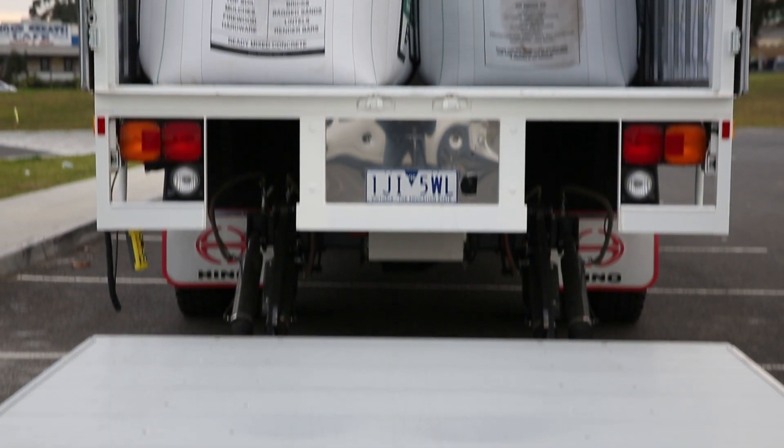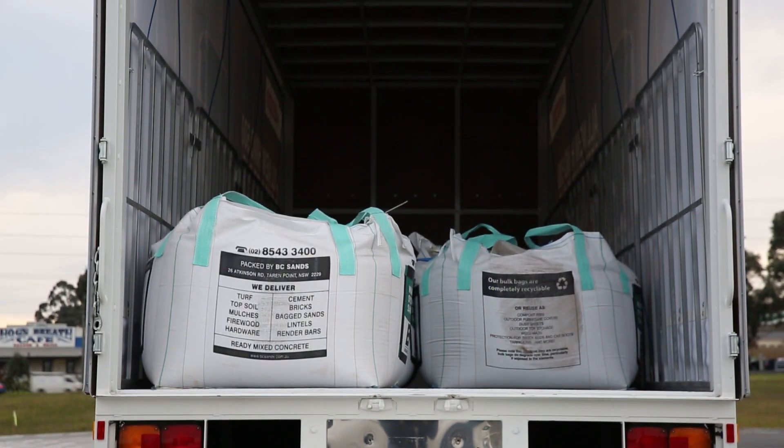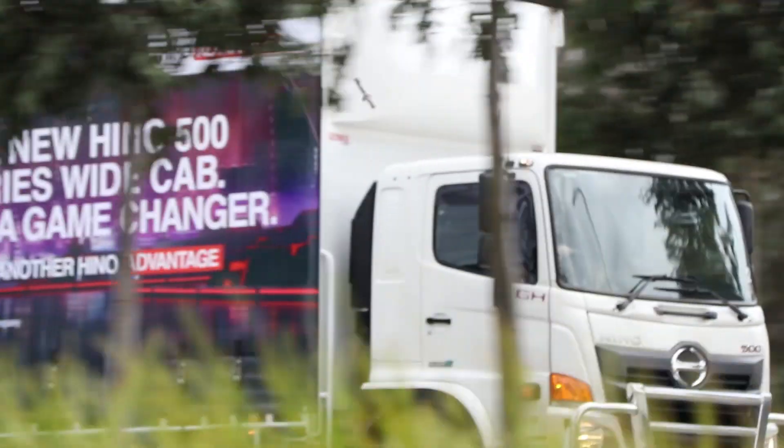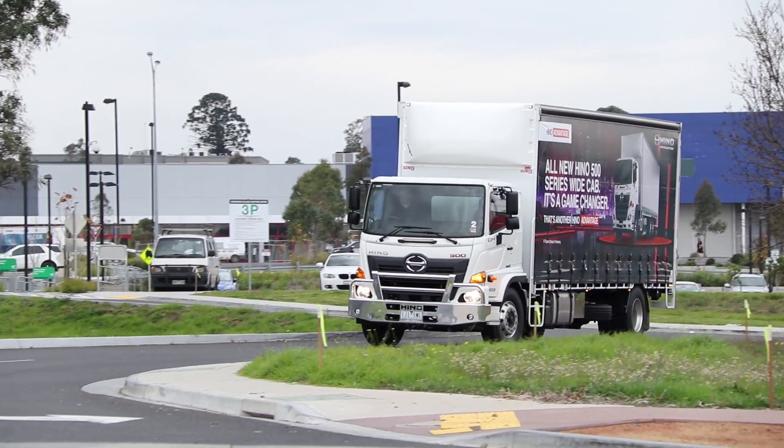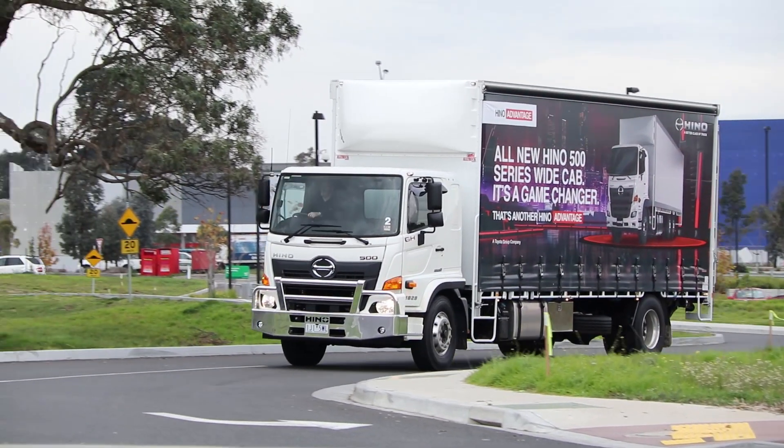This truck came loaded to around 75% of its GVM. The eight-litre engine got the job done in city traffic and on the highway, and after a week we achieved an average fuel economy of four kilometres per litre.